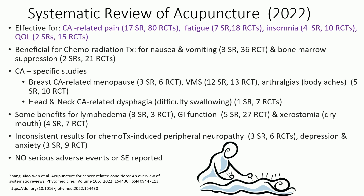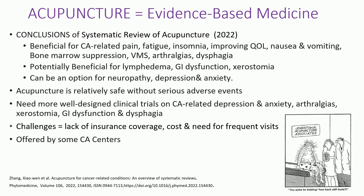Regardless, benefits: cancer-related pain, fatigue, insomnia, quality of life, possibly for lymphedema and dry throat. One of the problems is it's expensive, it's not covered by insurance, and you need frequent visits. In the beginning for some symptoms you need it weekly and then you can stretch it out. There are cancer centers that offer it and other support places you can look into. I haven't been able to find great national resources to find practitioners — you sort of have to ask around and look around.